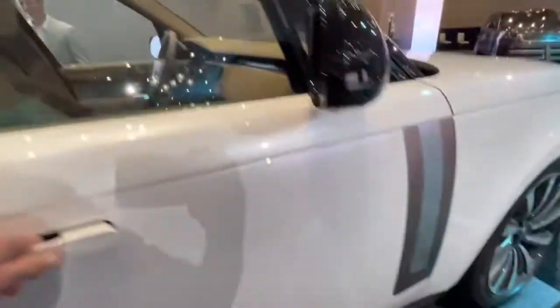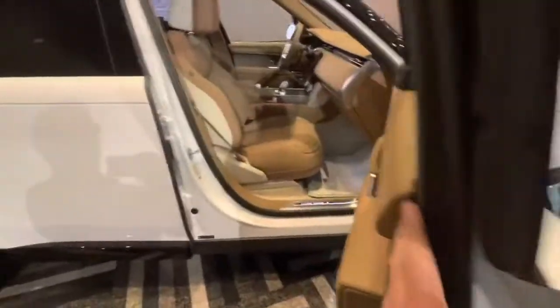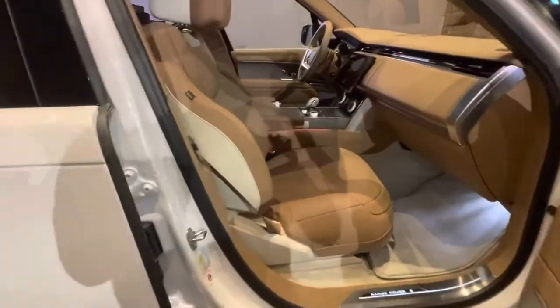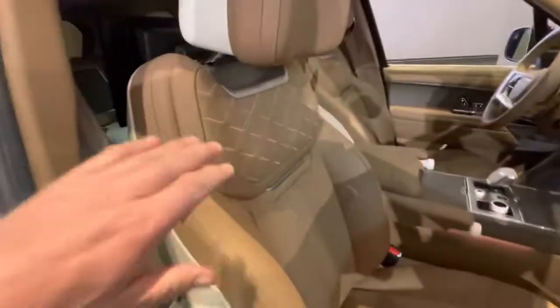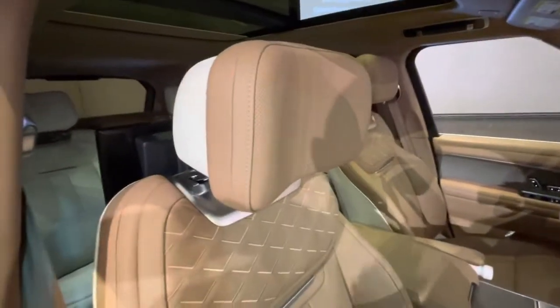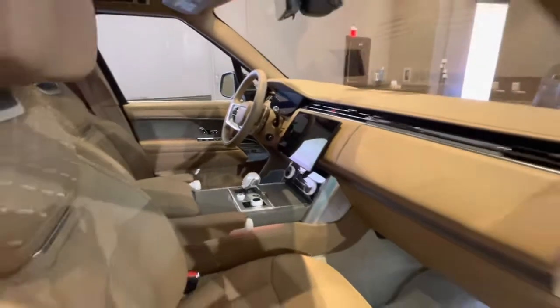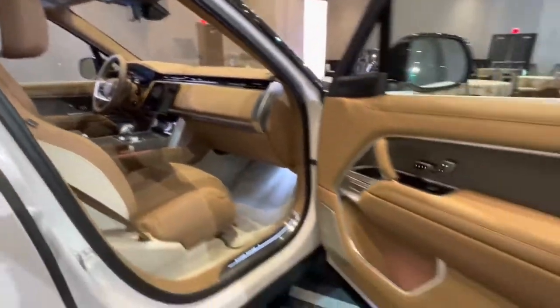Look what happens on the interior — there's an SV badge there. I've got a two-tone interior plus the stitching, which is just marvelous. These are the headrests that have the noise-canceling speakers in them. Ceramic knobs and buttons there, exclusive to the SV.